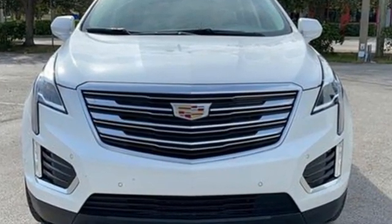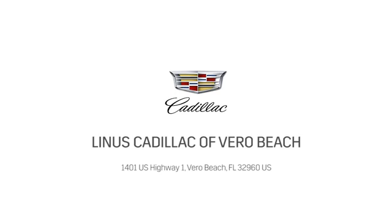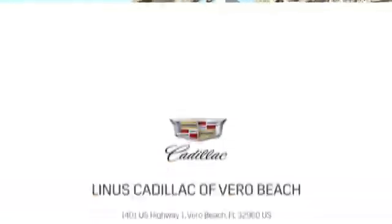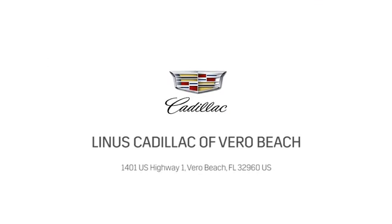See it for yourself when you take it for a test drive. At Linus Cadillac of Vero Beach, we deliver world class service. Call us today or stop on by. We're located at 1401 US Highway 1 in Vero Beach, Florida.